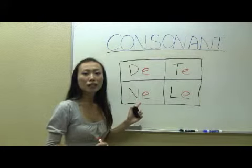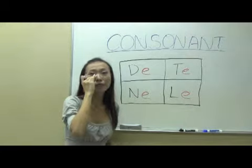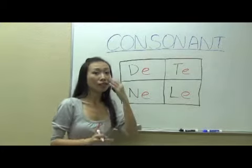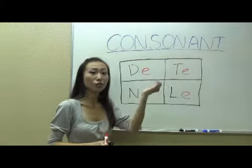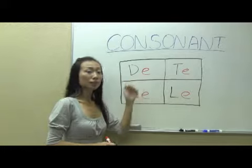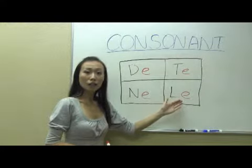And then the next one, N. As you can hear, I pronounce it with a very heavy nose sound coming from here — you can feel a little bit of vibration on your nose. N. And then the last one, L. It doesn't have any nose sound compared to the N sound. L — your tongue curves up a little bit first, and then after you pronounce the L, it's a little bit flat. One more time: D, T, N, L.